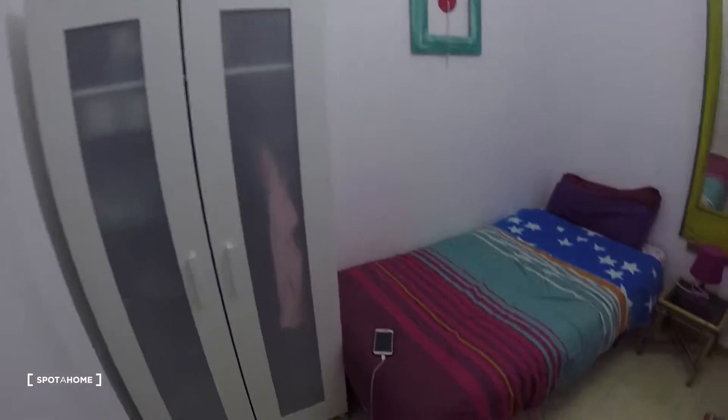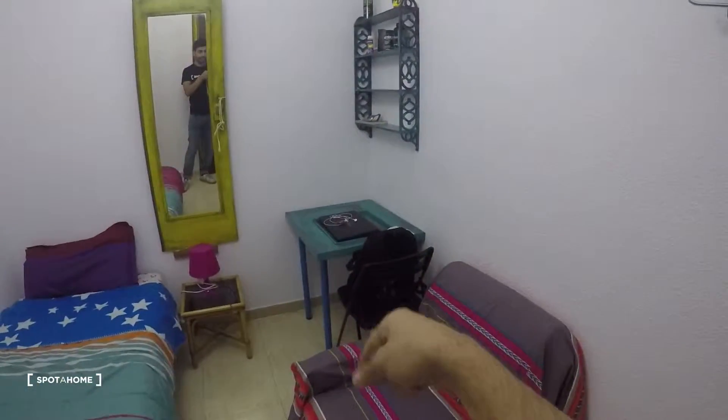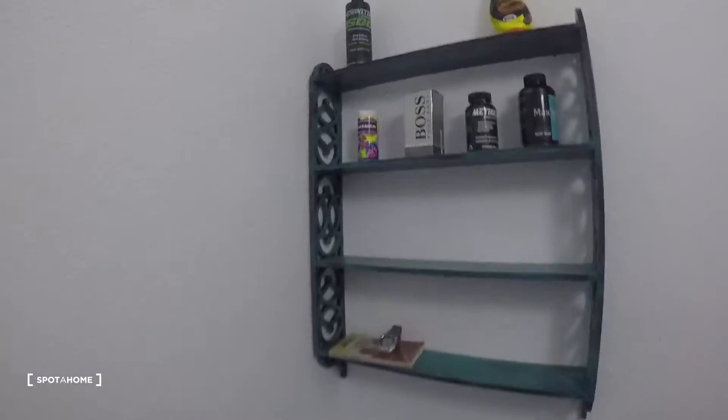Now let's take a look at bedroom number two, which is very similar. Same standalone closet, single bed, same chair, desk and chair, mirror, nightstand, and some shelves — really nice.